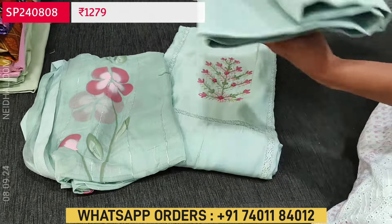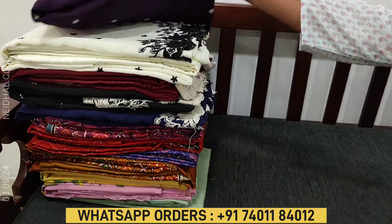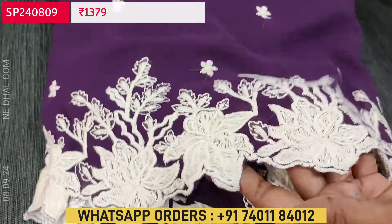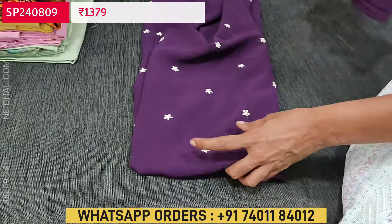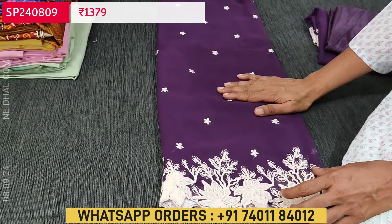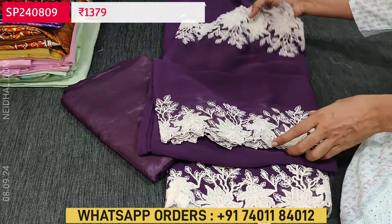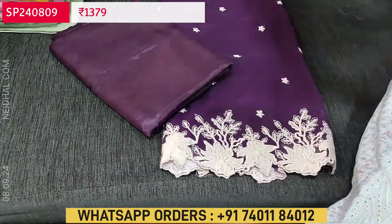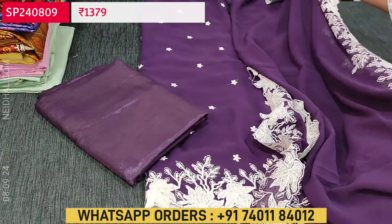Please join our WhatsApp channel for regular updates — link is in the description box below. Next is a beautiful set in semi georgette with five lovely colors. The first color is dark purple — the front side has small floral embroidery and very rich embroidery work on the diamond border with cut work edges. Georgette is a flowy fabric. The embroidery work is on the front diamond border, plain at the back. Lining is needed. Matching silky fabric is provided for both bottom and lining, and the dupatta in the same georgette fabric has beautiful embroidery work and cut work edges on both sides. A very elegant monotone georgette set, priced at ₹1379, and includes lining.